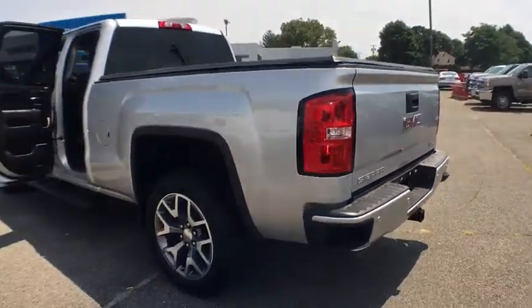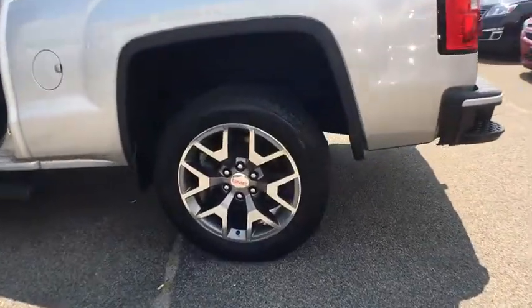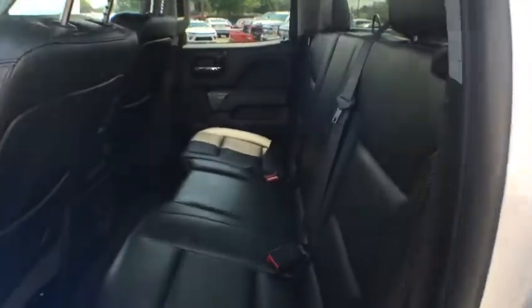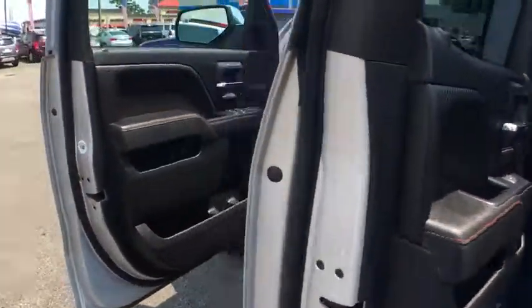The Sierra 1500 now comes standard with a Vortec 6.2 liter and 5.3 liter V8 engine and an electronically controlled automatic transmission that combines high max hauling capability with precise control.